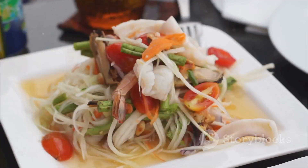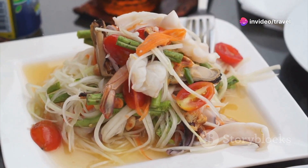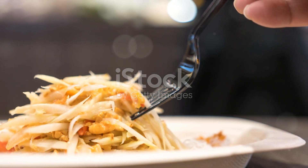Moving on to Som Tam, a spicy green papaya salad that combines all five tastes: sour, hot, salty, savory, and sweet. Made from shredded unripe papaya, chili, lime, and fish sauce, it's incredibly refreshing.